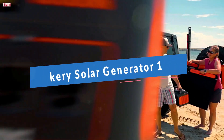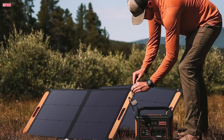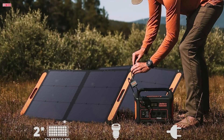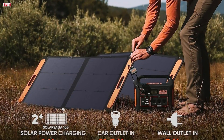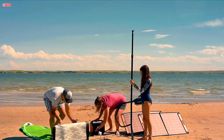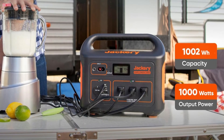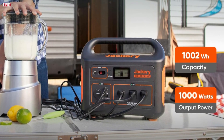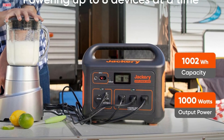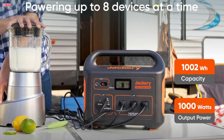Number one, the Jackery Solar Generator 1000 is a versatile and reliable portable power station, perfect for home backup, camping, RV trips, and emergency situations. With a 1002WH capacity and three 1,000W AC outlets, it can power a wide range of devices and appliances. The included two SolarSaga 100W solar panels ensure efficient and eco-friendly charging, fully charging the unit within eight hours of sunlight. Weighing only 34 pounds, the Jackery 1000 is remarkably lightweight and portable. Its ergonomic handle design allows for easy carrying, making it ideal for outdoor adventures. The power station supports up to eight devices simultaneously, including USB and car outlets, providing ample charging options.